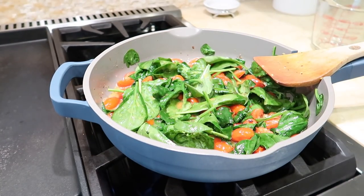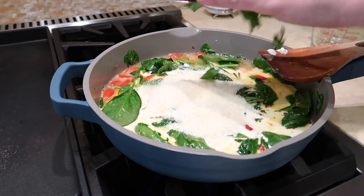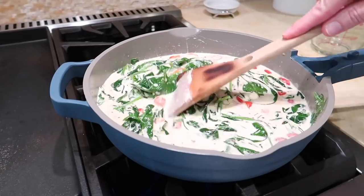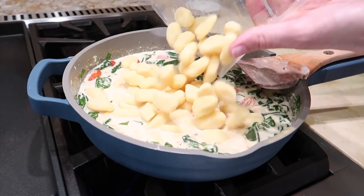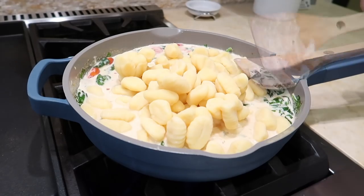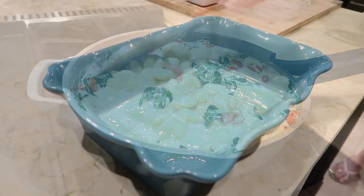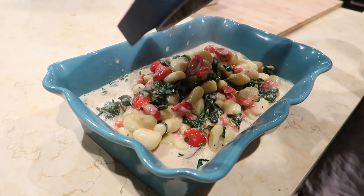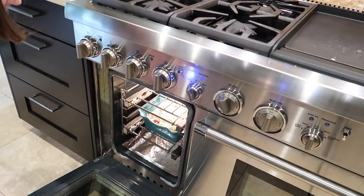Once the spinach is wilted, stir in some chicken broth, heavy cream, grated Parmesan cheese, and some chopped fresh basil. Bring to a simmer, then reduce the heat to low and simmer until the sauce is slightly reduced, about three minutes. Add the gnocchi to the sauce and toss to coat. Use your spatula to break apart any gnocchi stuck together, then pour it into a 9x13 inch baking pan and top with mozzarella cheese. Bake for 30 minutes until the gnocchi is cooked through and the cheese is melty.